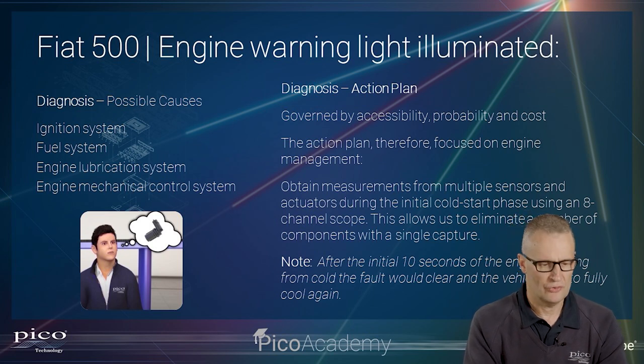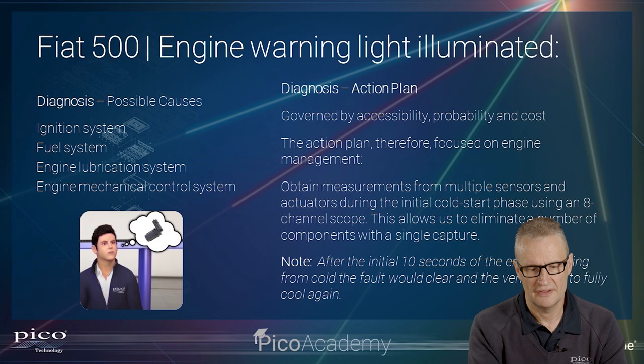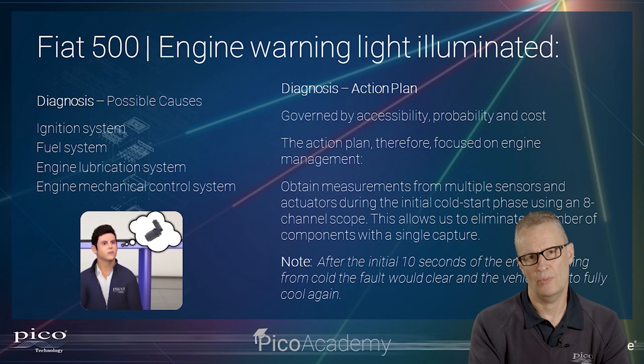With that in mind, we'll build what we call a possible causes list — what could give us these symptoms? On the left side: the ignition system, the fuel system, the engine lubrication system — relevant because the inlet valves are operated electro-hydraulically — and the engine mechanical control system, meaning how the mechanical control system is managed via the PCM. The action plan is then governed by accessibility, probability, and cost, being selective about where we intrude for the best return.